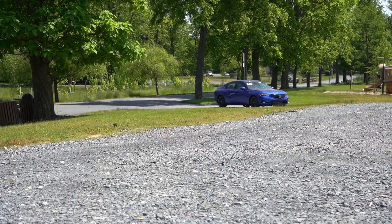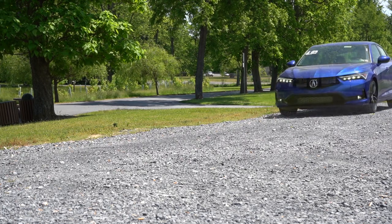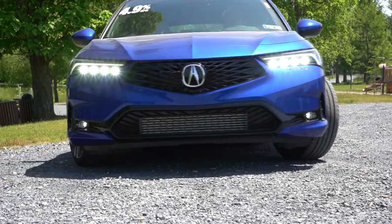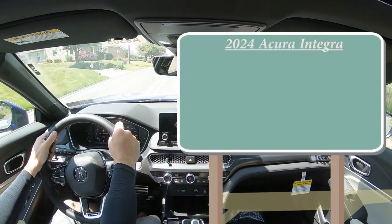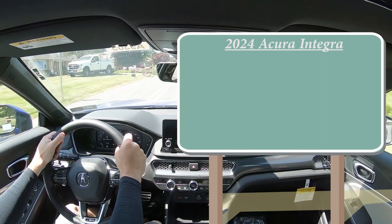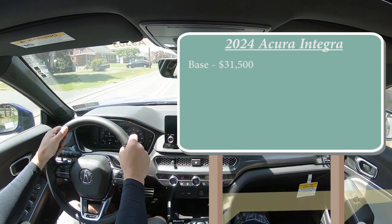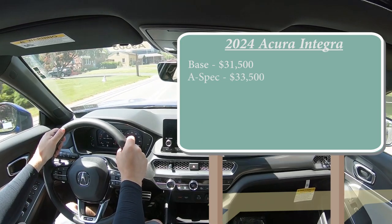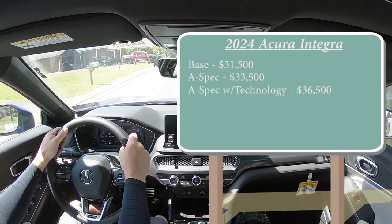In this video we'll be testing out and going over everything about this one — from acceleration to braking, steering feel, ride quality, sound system, exhaust clip, and all that fun stuff. Let's start with pricing. There are a few different trim levels for the 2024 Integra: the base starting at $31,500, which is a modest $200 price bump from the 2023 model year; the A-Spec, which is the one we have today, starting at $33,500; and lastly, the A-Spec with Tech starting at $36,500.